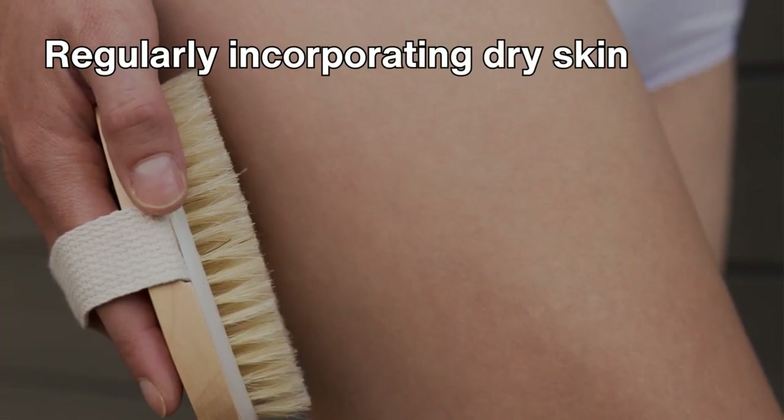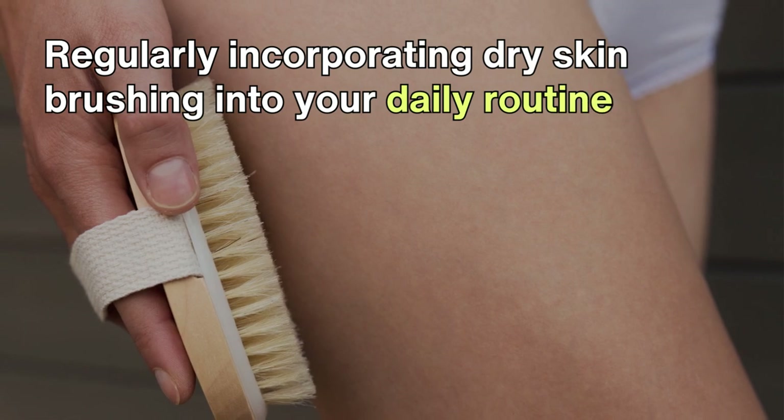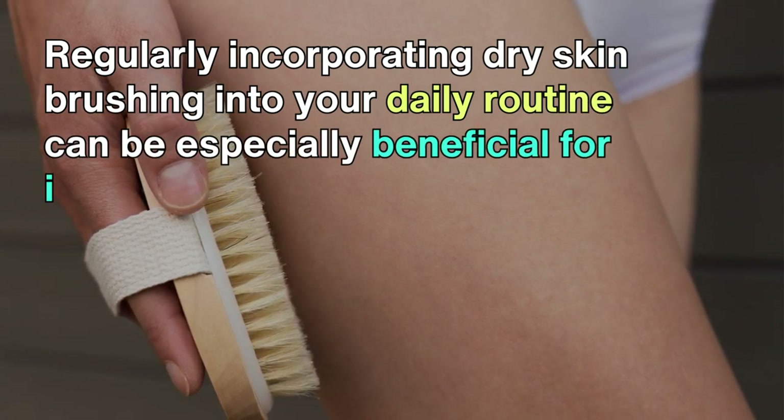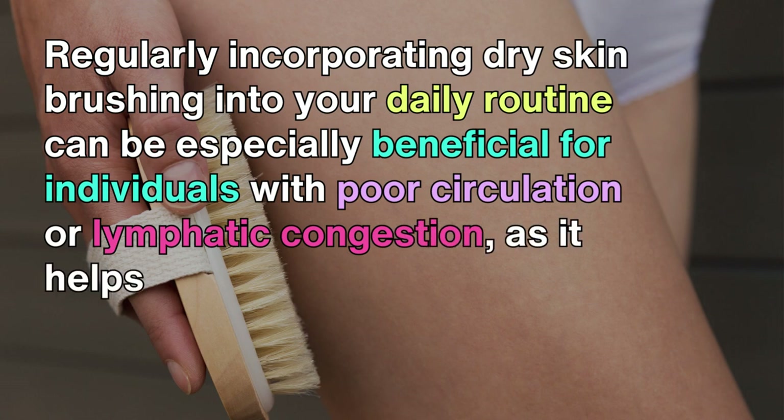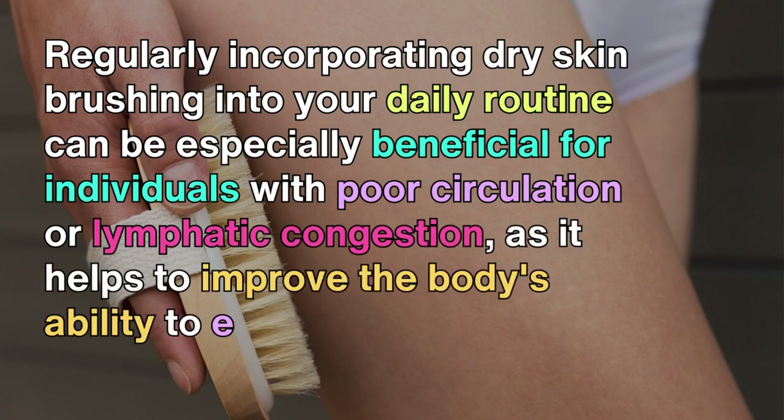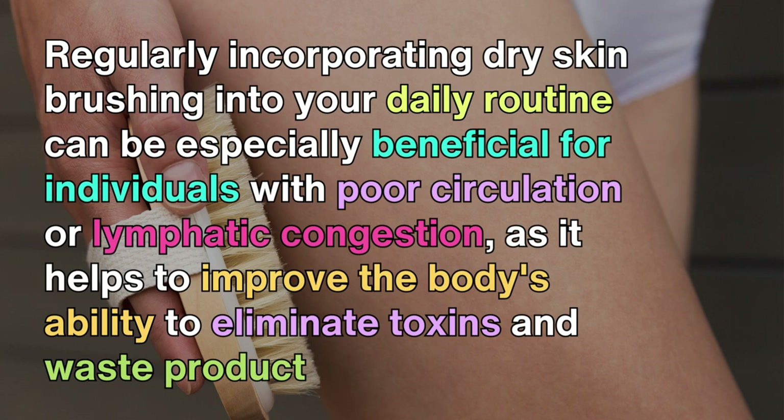Regularly incorporating dry skin brushing into your daily routine can be especially beneficial for individuals with poor circulation or lymphatic congestion, as it helps to improve the body's ability to eliminate toxins and waste products.